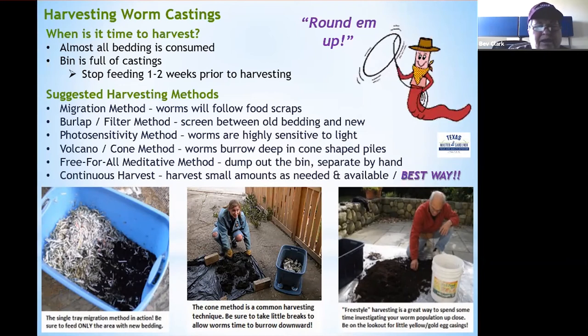Probably the best method for small amounts is continuous harvesting: when you see one to two inches of castings at the bottom below the bedding, pull some bedding aside, remove one to two cups of worm castings, then fill that area back up with new bedding. This works well with a smaller demonstration bin and means you're constantly taking small amounts of castings out.